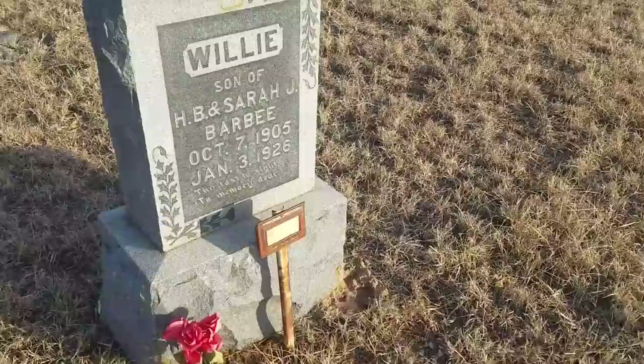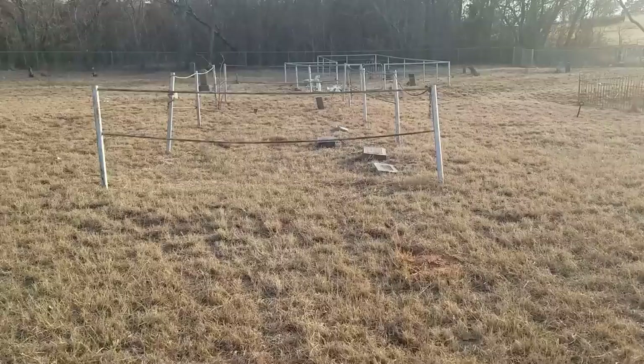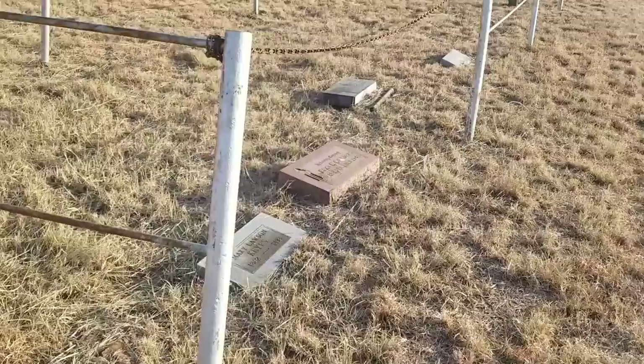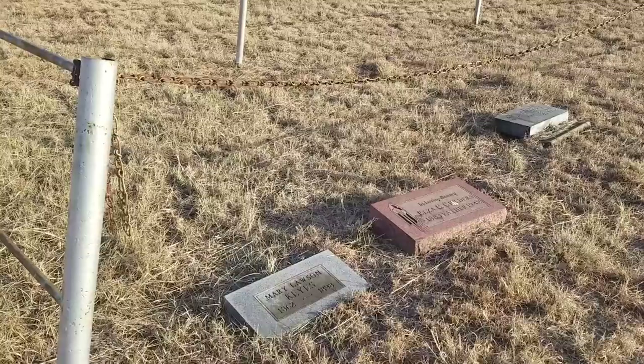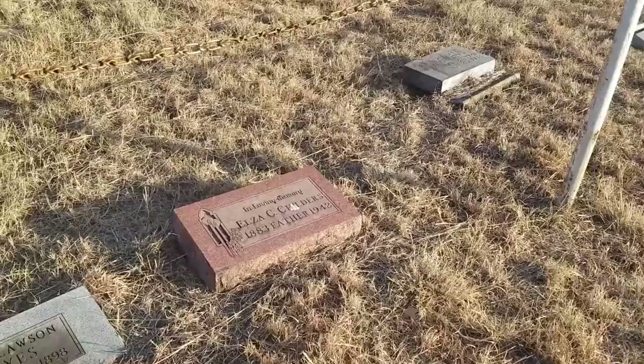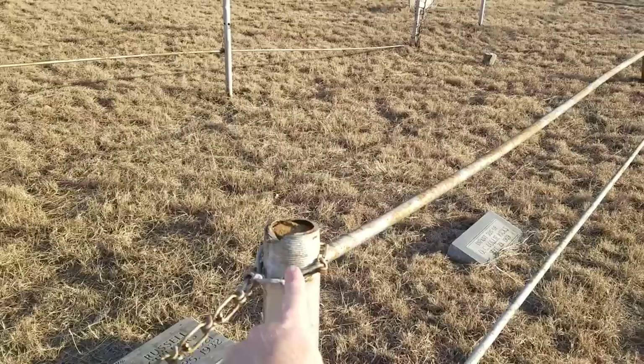Seems like if you set out something nowadays it just quickly fades if it's left out in your car. This is just kind of some simple pipe-type fencing here. It says Mary Lawson Keyes, 1862 to 1898 — just this pipe style fencing and a chain. Elza Childers, 1883 to 1942. You can see the threading here, so that's how you know it's some sort of pipe.